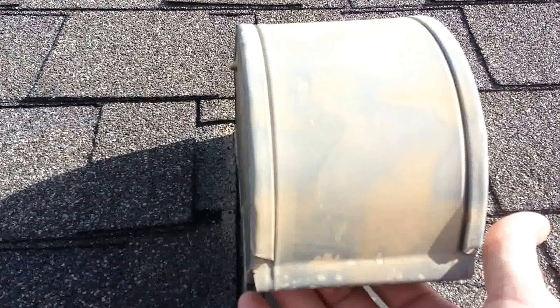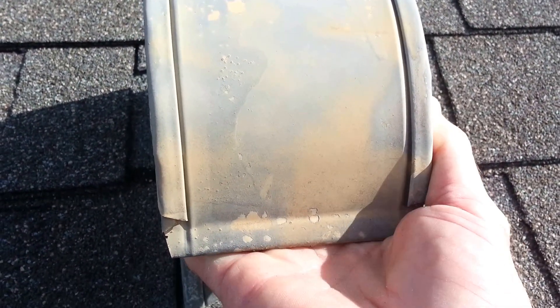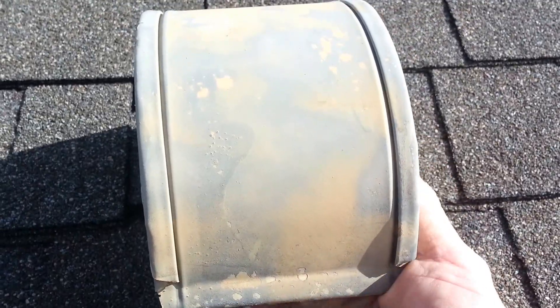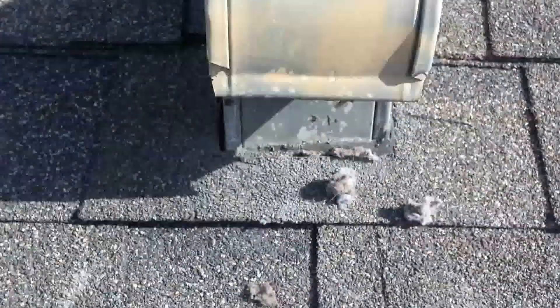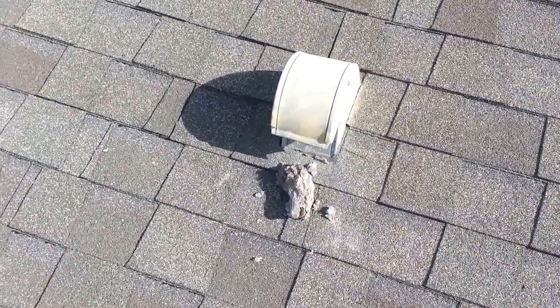Let's go digging in there and reach way in and see what we can find. Got a hold of something here — oh, look at all that! That's a huge, huge hunk of dryer lint.